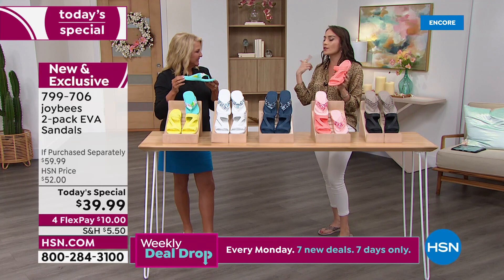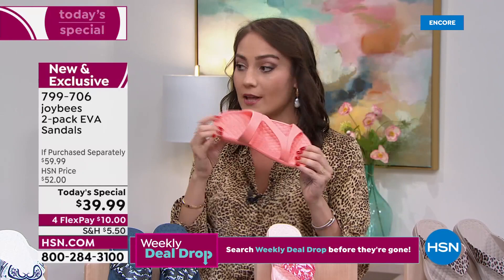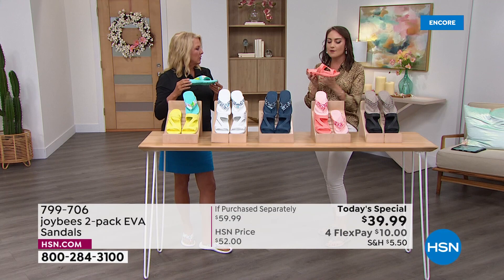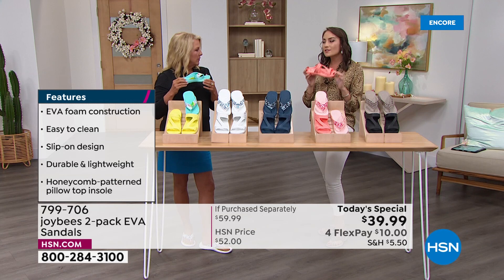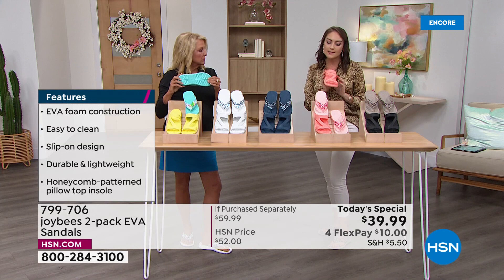I was wearing these on the beach and went from lunch to the car, to the street, to the beach, into the water, into the shore — super supported, super comfortable, walked around all day with no issues. They're so featherlike to the touch, so the fact that you don't feel extra weight when taking a step is everything you need to live in comfort. Joy Bees wants you to do that all year, all summer long.